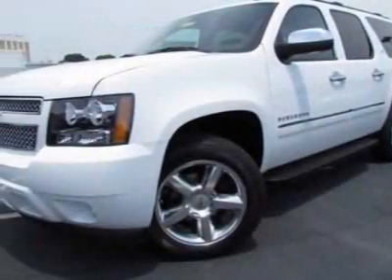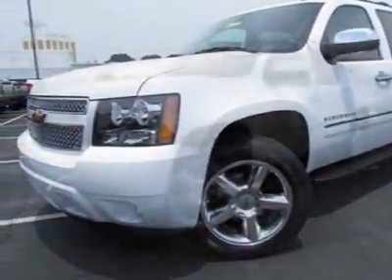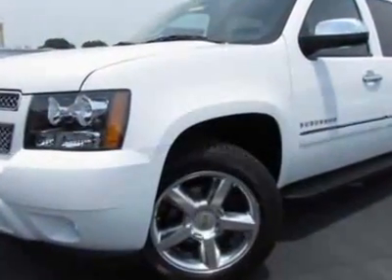Come take a look at this new 2011 Chevrolet Suburban. For your protection, this vehicle has a full factory warranty.